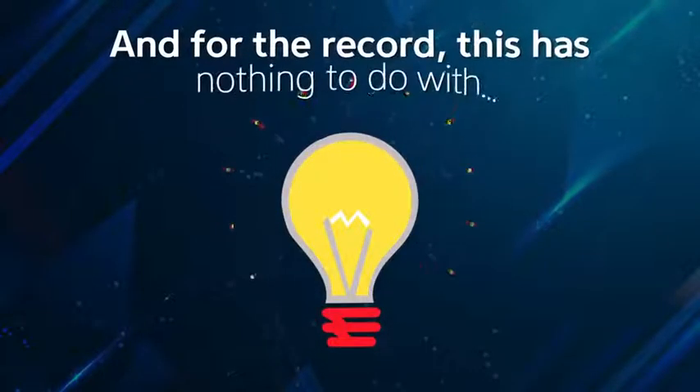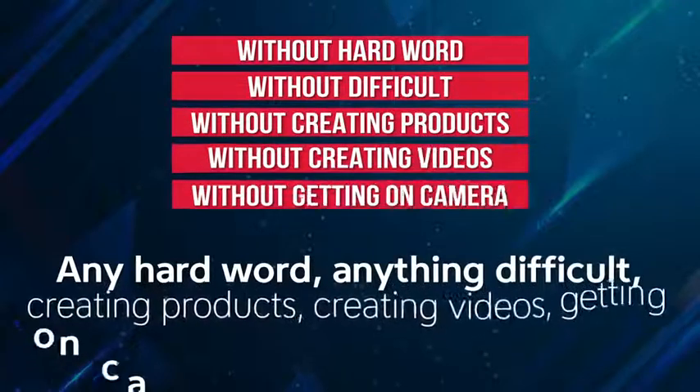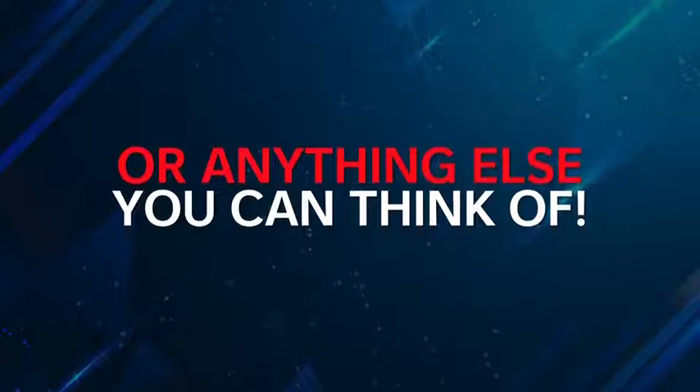And for the record, this has nothing to do with any hard work, anything difficult, creating products, creating videos, getting on camera, spamming social media, or anything else you can think of.